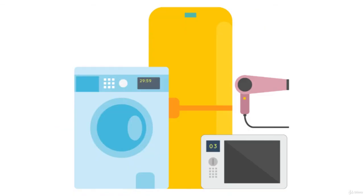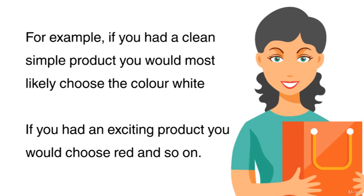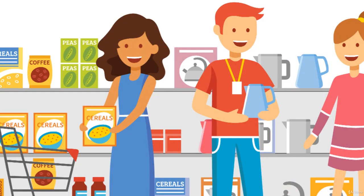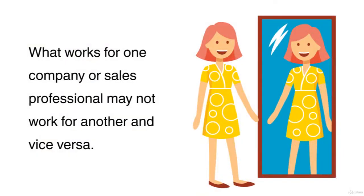Generally, there's no study to prove that choosing one colour over another will make people's purchasing habits increase or decrease. It's typically more about the image you wish to portray. For example, if you had a clean, simple product, you would most likely choose the colour white. If you had an exciting product, you would most likely choose the colour red and so on. As each industry and sector is different, there may be differences between how the consumer reacts to colours in individual circumstances. What works for one company or sales professional may not work for another and vice versa.